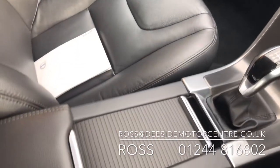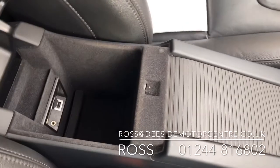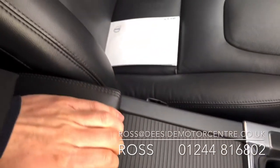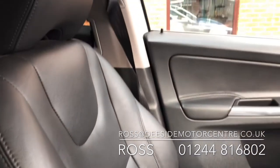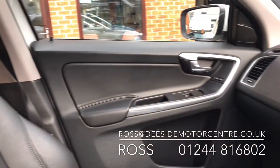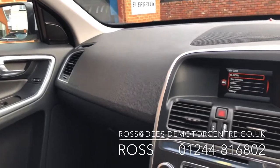We do take part exchange. We offer warranty and finance. If there's anything else you'd like to know in regards to this Volvo XC60, drop us a call on 0124-816-802 or drop me an email at ross@dsidemotorcentre.co.uk.